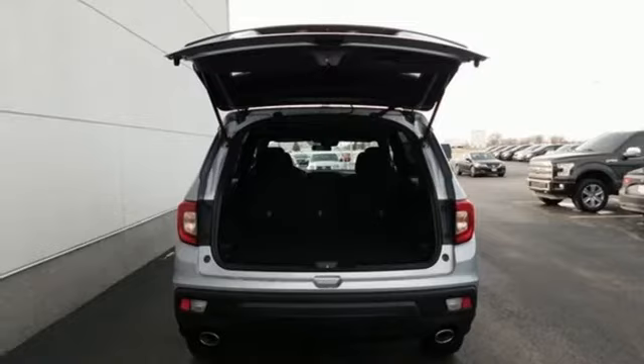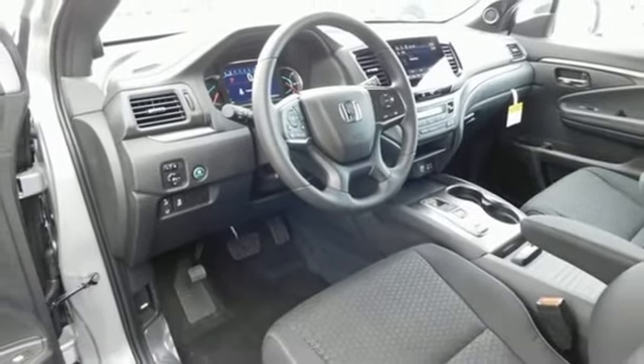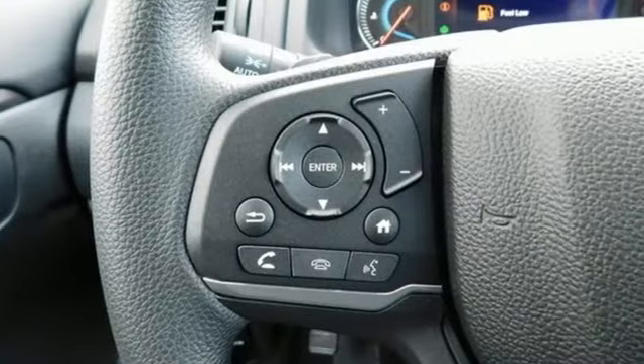External memory control, aluminum wheels, doors and push button start proximity key, and LED low beam headlights.